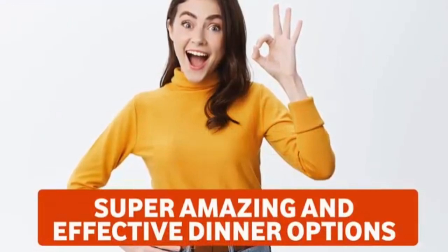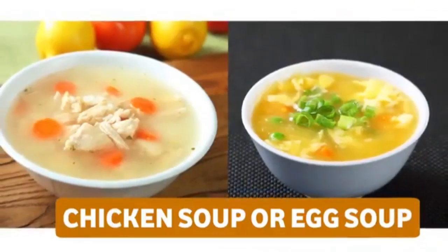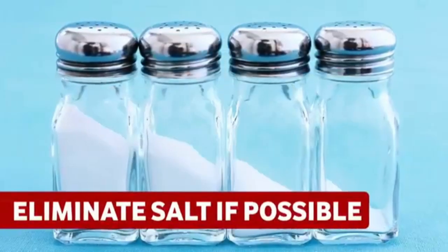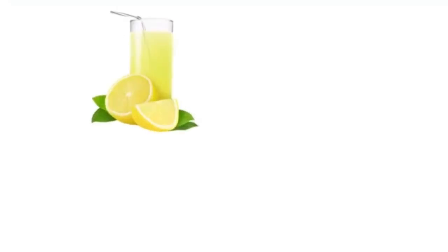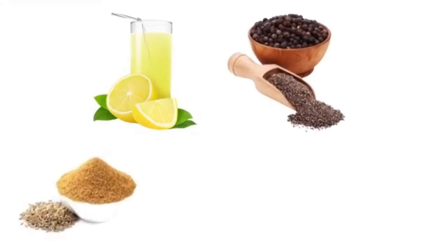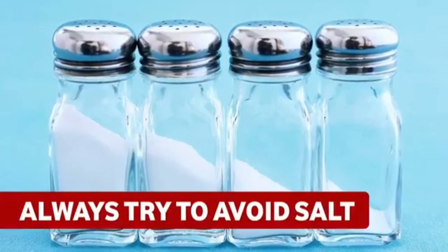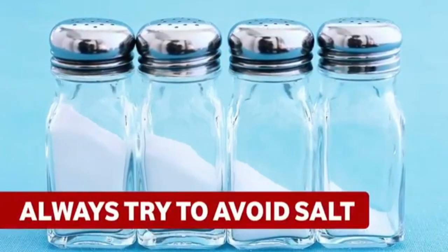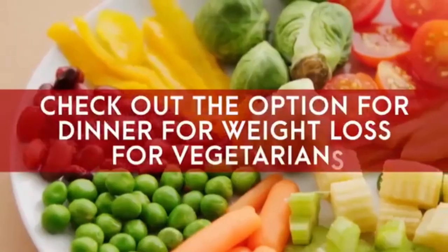For dinner, the first option for non-vegetarians is chicken or egg soup. Eliminate salt if possible and replace it with lemon juice, black pepper powder, jeera powder, oregano, and chili flakes. You can add 150 grams of chicken to the soup, or use two egg whites.